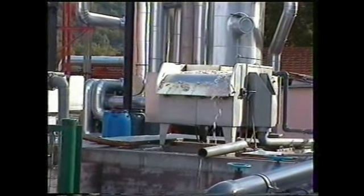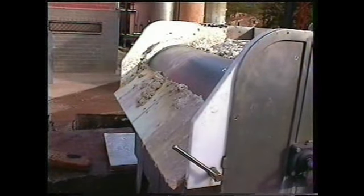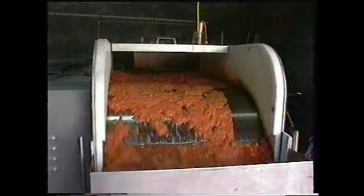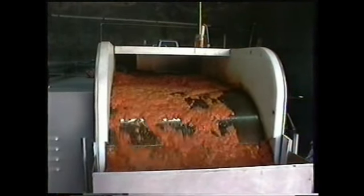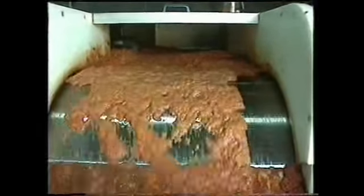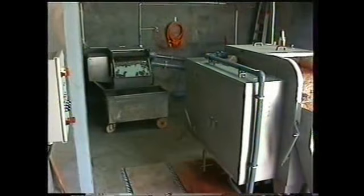Su versatilidad permite tratar cualquier caudal de agua de cualquier tipo de industria, aplicándose como tratamiento único, como complemento a instalaciones obsoletas en plantas industriales o plantas urbanas, como filtro de desbaste, desengrasador, unidad de tratamiento físico-químico o concentrador de fangos biológicos.